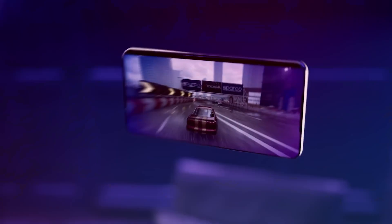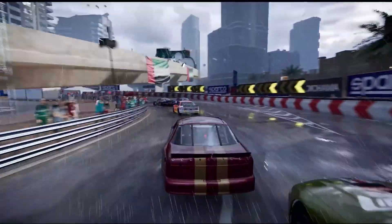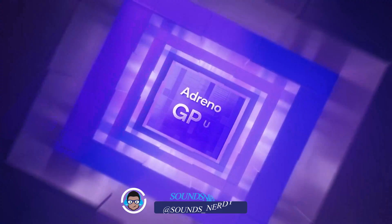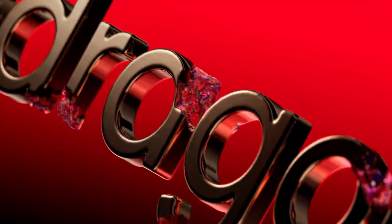Qualcomm set out to create a mobile CPU that can compete with what Apple has been able to do with their mobile CPUs. Thanks to the Snapdragon 8 Elite chip by Qualcomm, it has successfully been able to do that for Android phones. The Snapdragon 8 Elite not only was able to rival Apple, it also surpassed it in some areas.